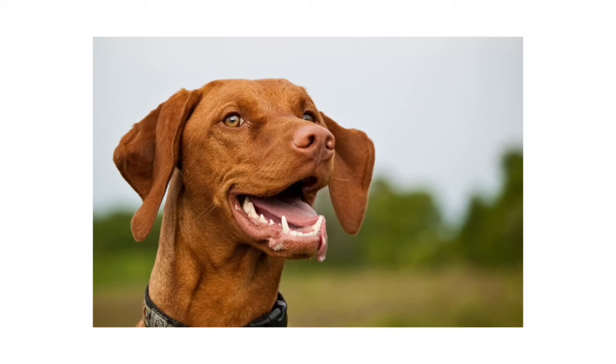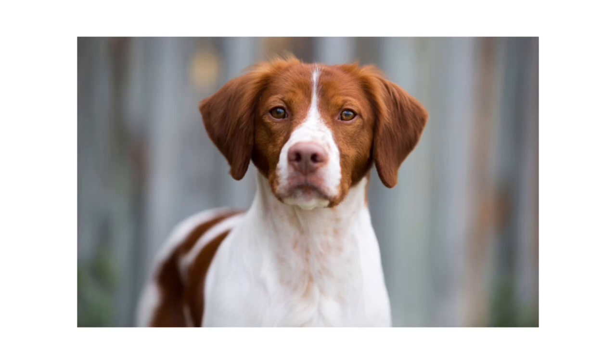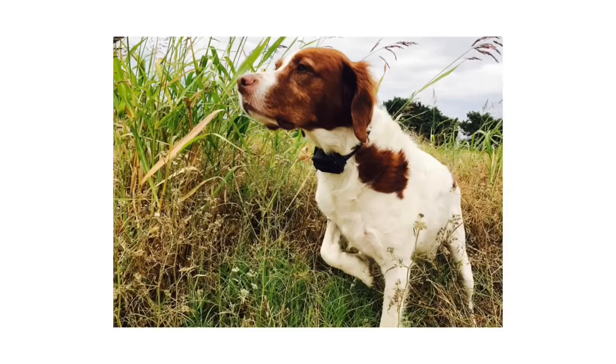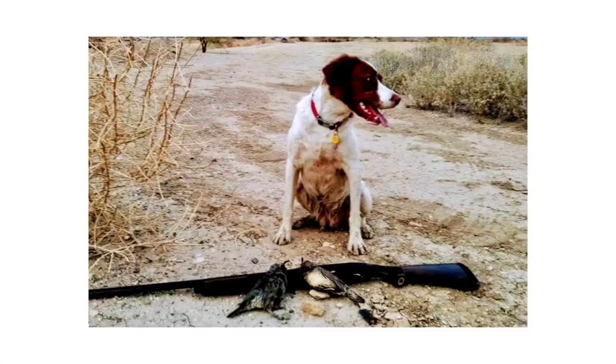Number 2: Brittany. Sportsmen on both sides of the Atlantic cherish the agile, energetic Brittany as a stylish and versatile gundog. Bright and eager at home and tireless afield, Brittanys require a lot of exercise, preferably with their favorite humans.